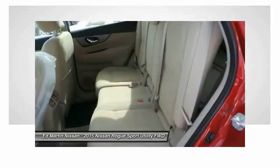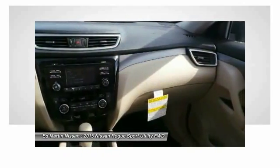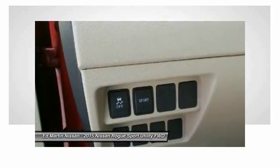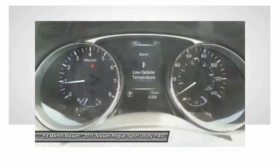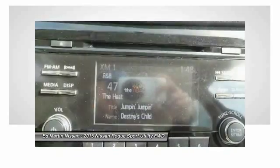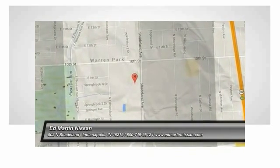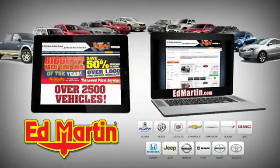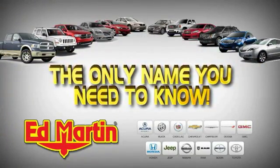Drive away with a great deal on this vehicle — call or stop in today. 8 locations, 13 brands, over 2,500 new and used vehicles online at edmartin.com. Ed Martin is the only name you need to know.